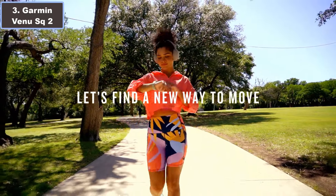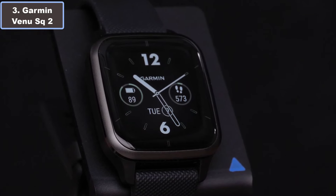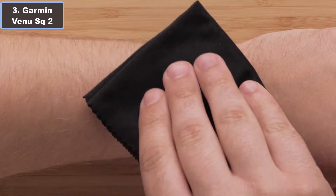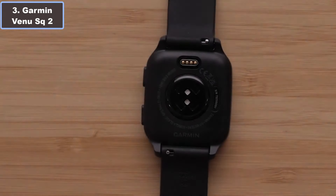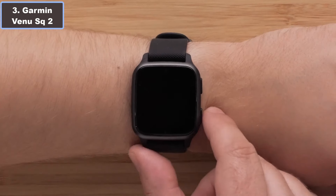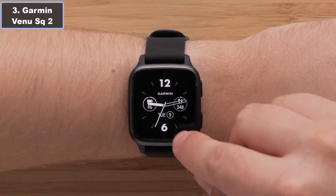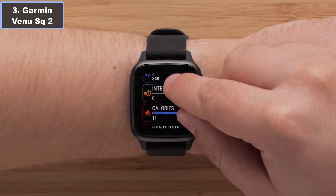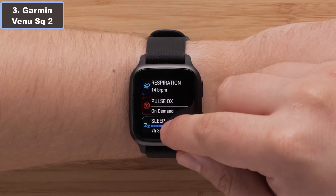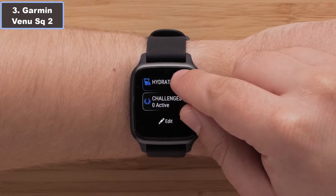The Venu Sq2 doesn't miss a beat, monitoring everything from your body battery energy levels to sleep quality, respiration, hydration, and stress levels. It also includes features tailored for women's health and continuous heart rate tracking. For fitness enthusiasts, the watch boasts over 25 built-in indoor and GPS sports apps, catering to activities from walking and running to swimming and golf, with music controls, a built-in music player, alarms, and a pedometer.